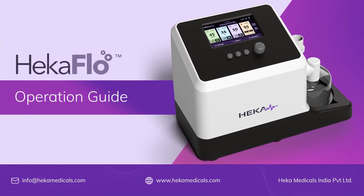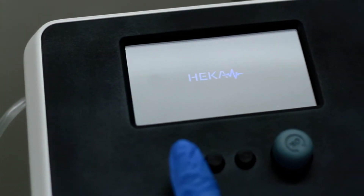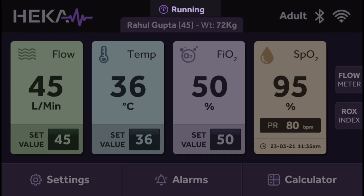Plug the power cord into the power port at the rear of the device and connect the other end into the power outlet. Push the power button to power up the unit. When the unit is powered up, the home screen will be displayed. The top of the screen will show the current phase of the device. The header of the screen also shows the mode at which the device is running, like adult or pediatric.